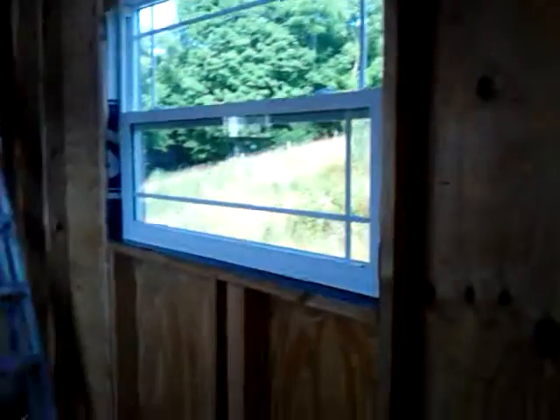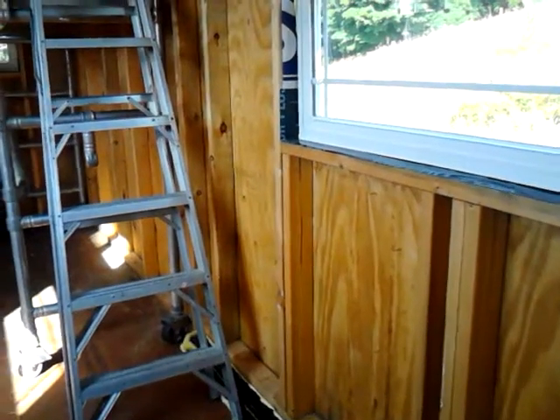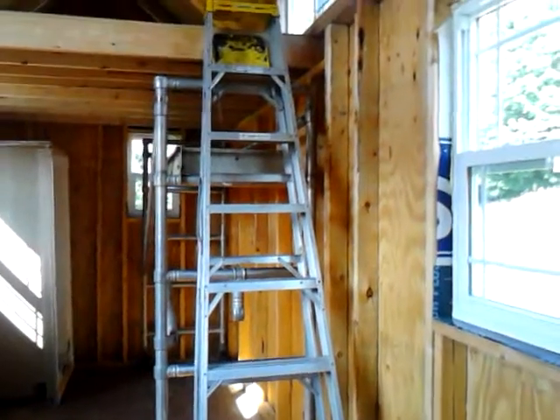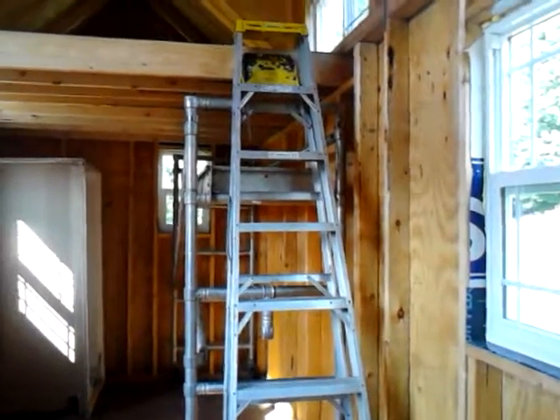So on either side of the door, kind of in this area here, there's going to be a closet. Over here below the window, there's going to be some stairs and storage. And then where the ladder is here, we'll actually have a wooden ladder attached to the stairs to go up to the loft. To the left of the door when you come in will be another closet.